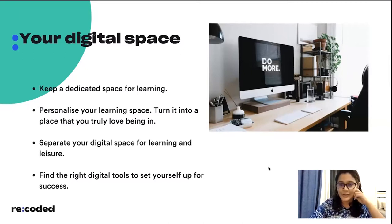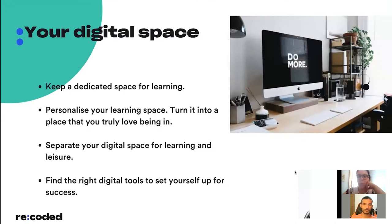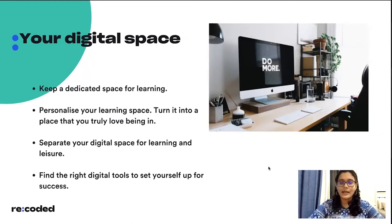Turn your learning space into a place that you truly love being in. Decorate it with what really means something to you — add a plant, keep your favorite books in front, or if you like a clean and organized space, organize it so that whenever you sit there it's all about you and you feel set up for success. Moving on to the actual digital space where you will be working, it's very important to create separation there too.